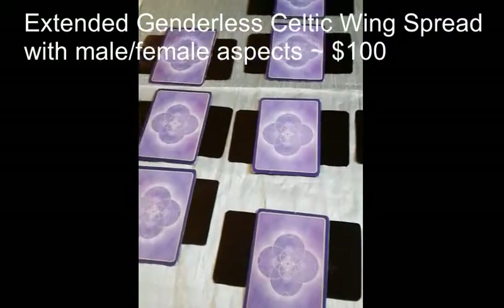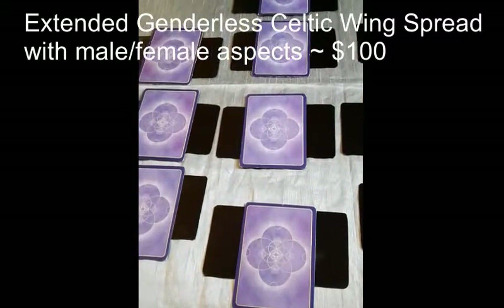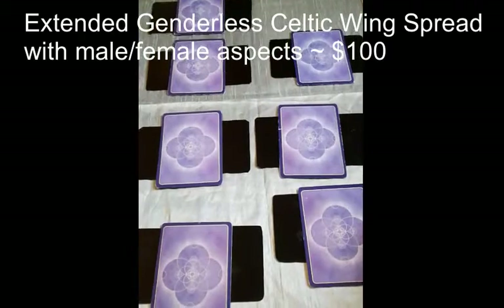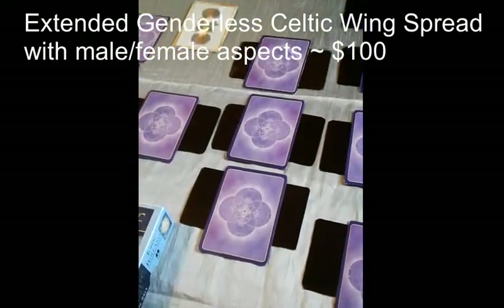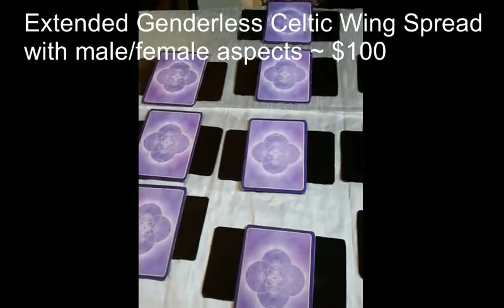This is a new reading as well, called the Extended Celtic Wing Spread. I use this spread when I'm doing the Divine Masculine or Feminine reading, at a cost of $100. There are 70 cards for this reading.